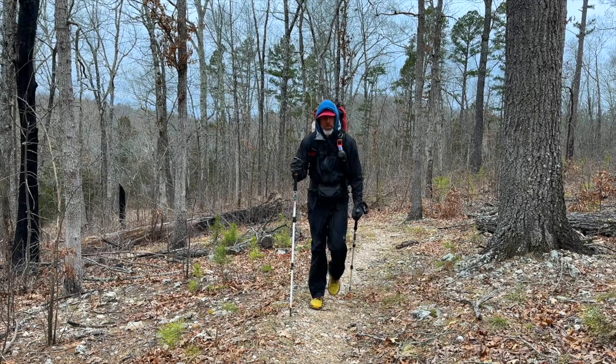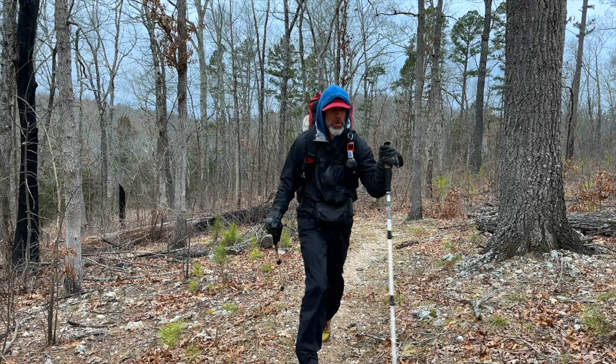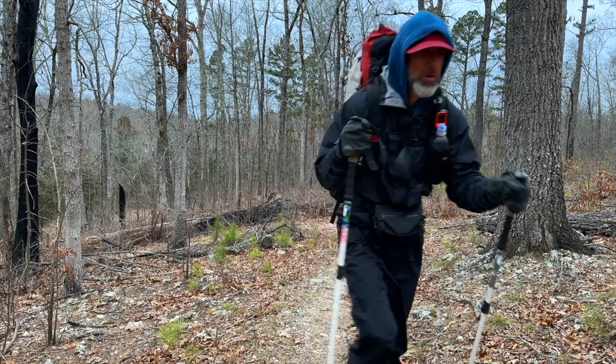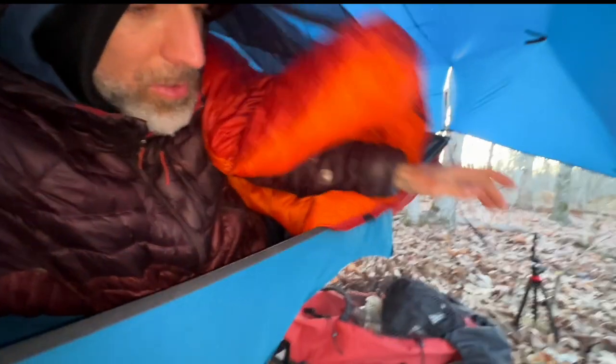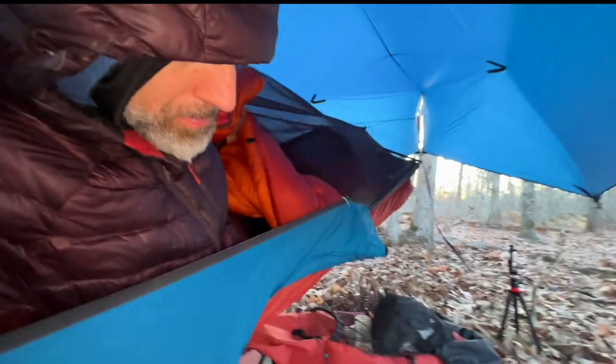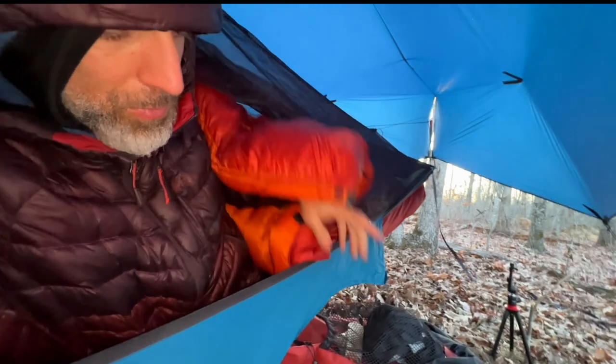I wore my alpaca on my thru-hike underneath my Enlightened Equipment Visp raincoat on a cold rainy day. The raincoat wetted out and I could feel the alpaca hoodie got a little damp, but it kept me warm and comfortable. In cold wet conditions I try to keep my damp clothing on so my body heat dries it out. The alpaca hoodie was dry enough to wear under my down coat and sleep in, and I was dry in no time.